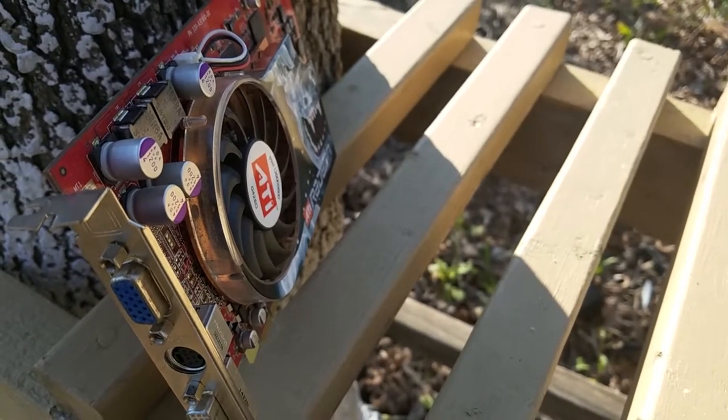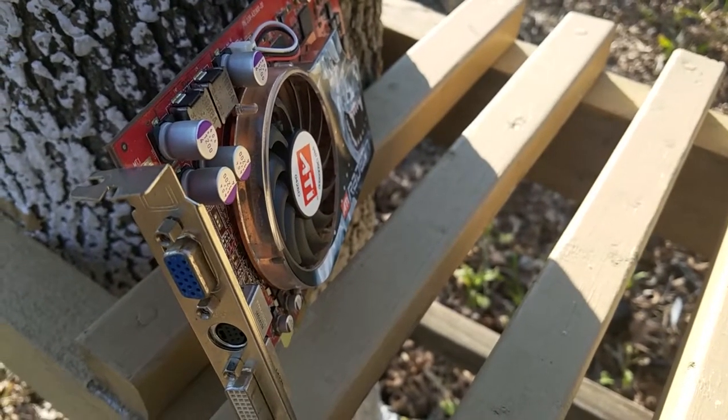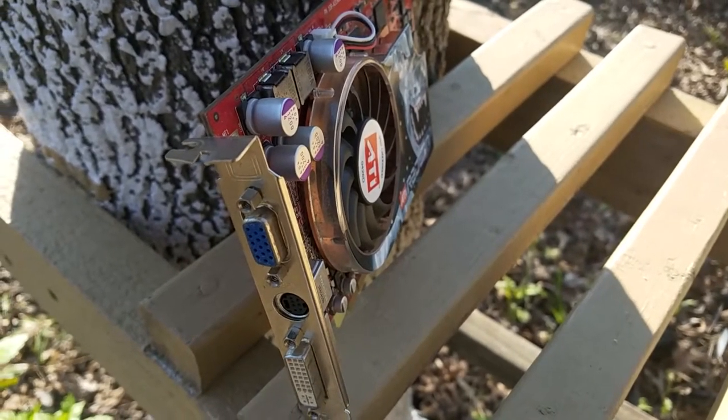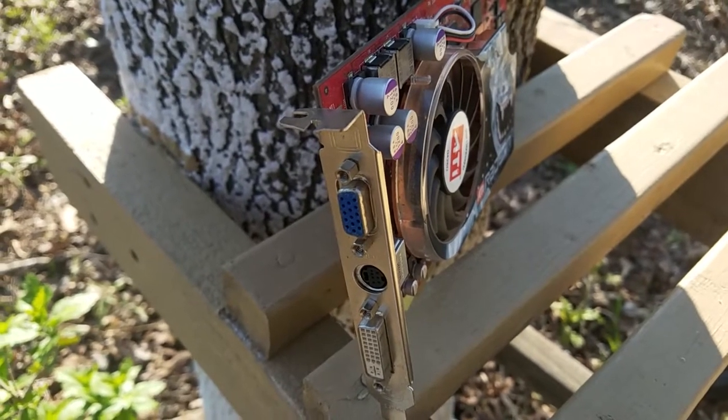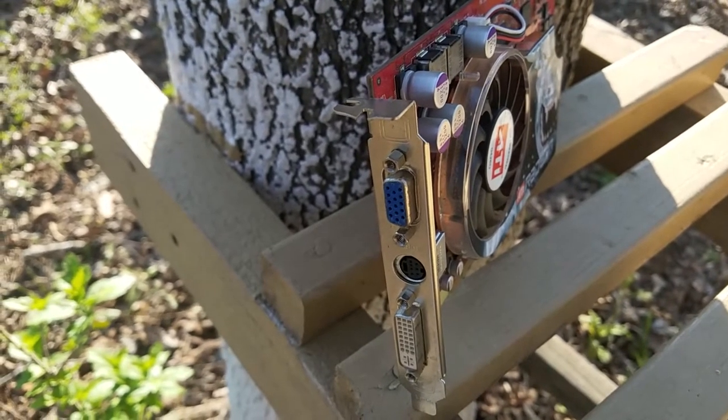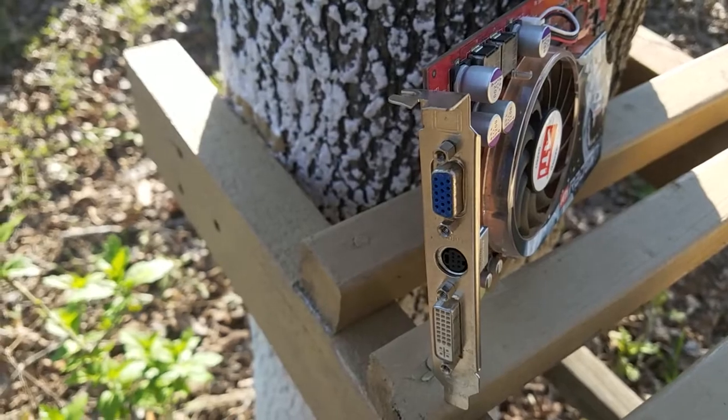This card was released around 2005 and it's codenamed Loki. It has 256 megabytes of VRAM and a core clock of around 475 megahertz with a memory clock of around 980 megahertz.